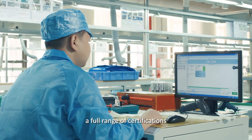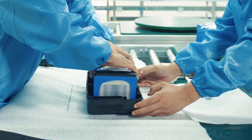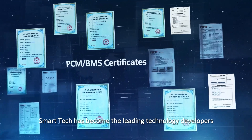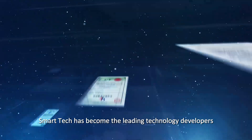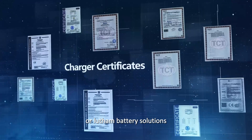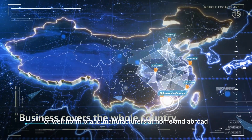A full range of certifications supports the expansion of our business line. Smart Tech has become a leading technology developer and supplier of battery management systems and lithium battery solutions, having entered the supply chain of well-known brand manufacturers at home and abroad.